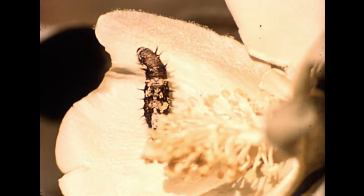Another bollworm is the spiny bollworm. It is so named because of the fleshy tubercles along its back.